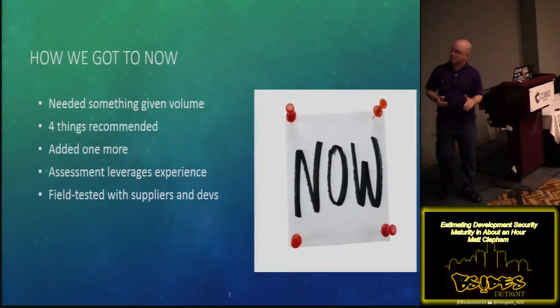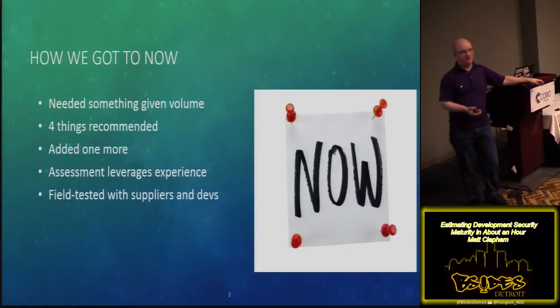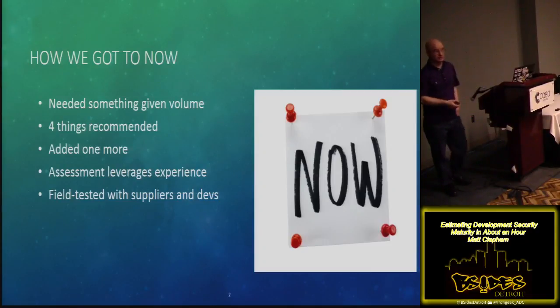So how did I get here? I was in a position in enterprise IT where I had tons of teams coming to me, often at the last minute, asking for some sort of security review. They needed a way to figure out where the smoke was, where the fire was. So I started thinking about how to put a smoke detector together. I wanted to understand which ones were really developed with security in mind. I came up with four things recommended to me by Michael Howard, and added one more because I thought he missed more on the testing side. I started leveraging that experience, refining the model, field tested it with some of our suppliers, and after a while it became a good rubric, a good way to estimate stuff.